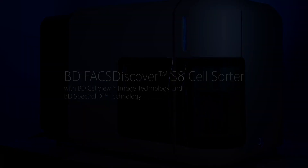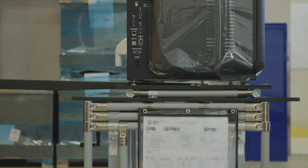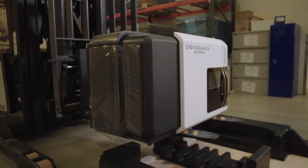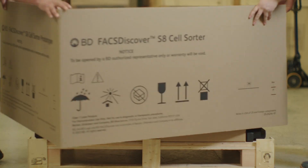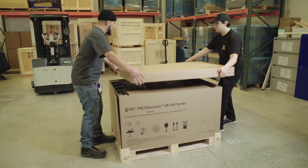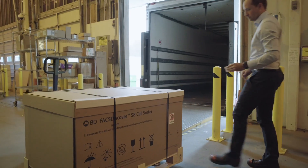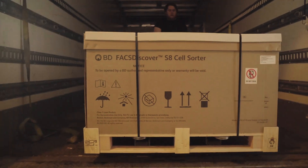As part of our commitment to drive innovation and partner with cutting-edge scientists and research institutions around the globe, today we're shipping out the first of several early BD FACSDiscover S8 cell sorters, the world's first real-time imaging spectral flow cytometer. This technology will empower scientists to ask and answer a new range of biological questions and perform experiments that were previously impossible.